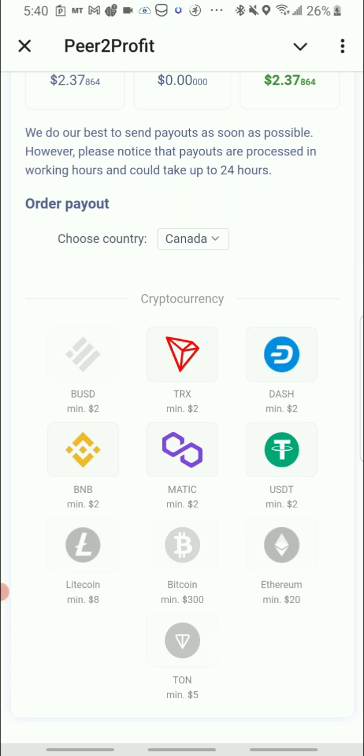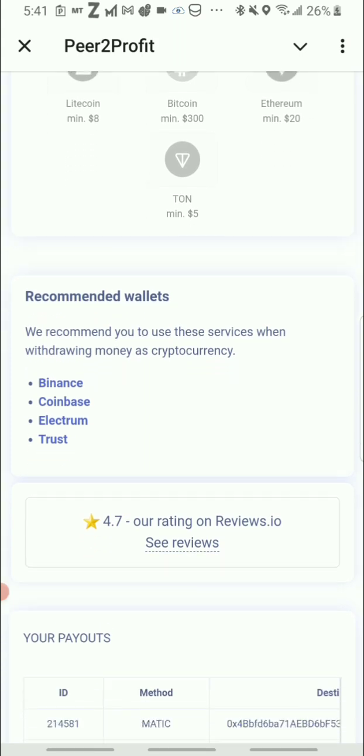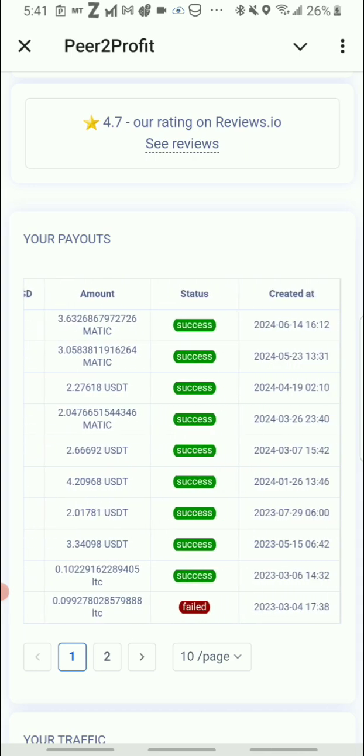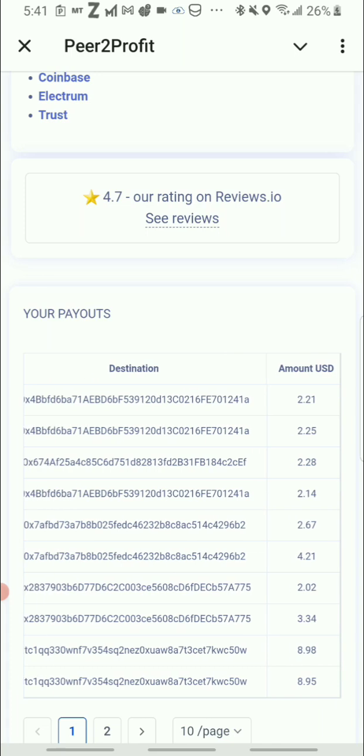Once you press Order Payout you can see the options they offer: BNB at $2 minimum, MATIC at $2, USDT (Tether) at $2, Ethereum at $2, and DASH at $2. They do change the available coins periodically — previously they had Litecoin for less and Binance token for more. I want to check my last cashout to stay consistent, and I can see I've been cashing out MATIC, so let's go ahead and continue cashing out MATIC.